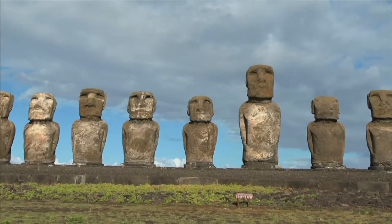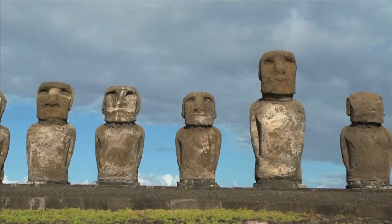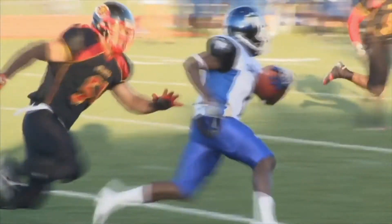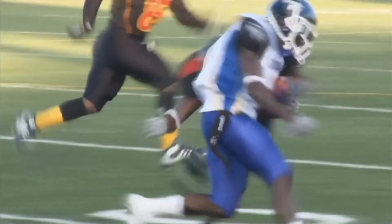Balanced Forces keep objects in one place. There are unbalanced forces, too. If one football player exerts more force than another football player, the forces are not balanced.